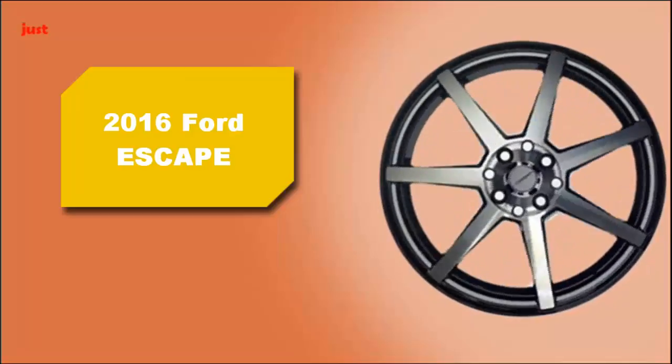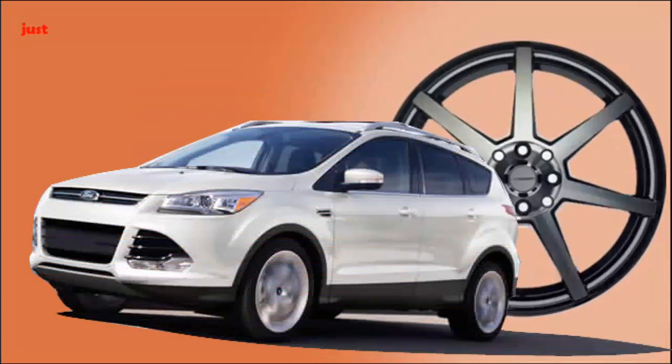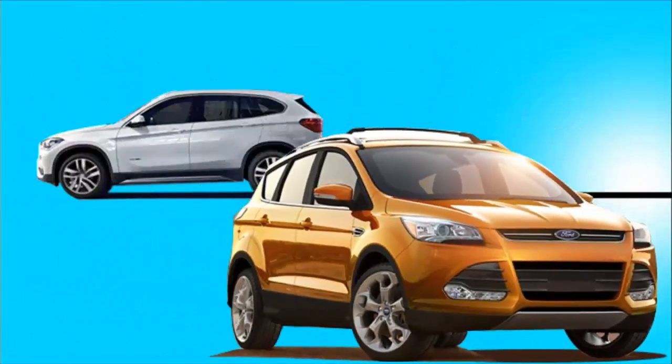2016 Ford Escape. Its athletic appearance, stylish interior, and entertaining chassis help the Escape distinguish itself in the ever-growing crowd of small crossovers.